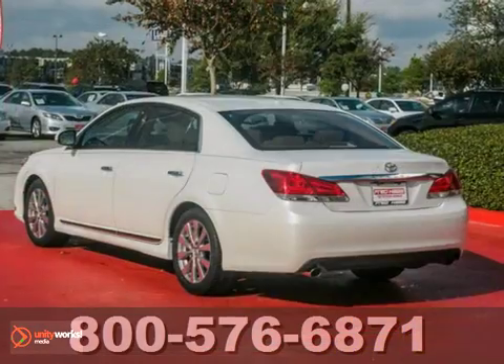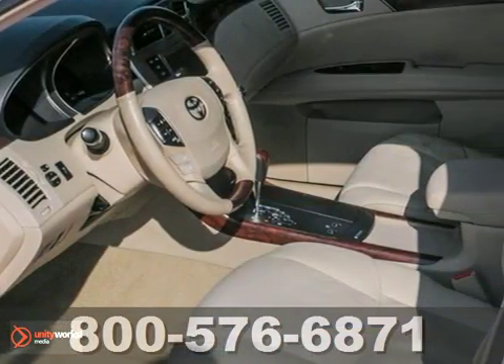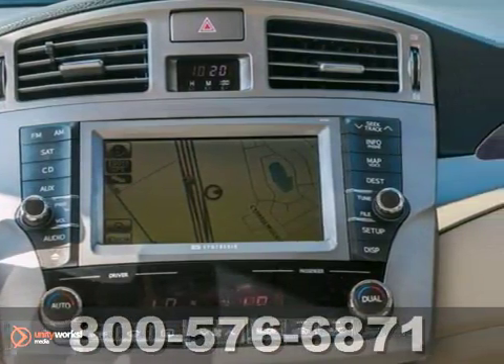This 2011 Toyota Avalon has been dealer maintained. It's very nice, a must-see, and it has a clean Carfax. Features include a backup camera, dual-zone climate control, and keyless entry.